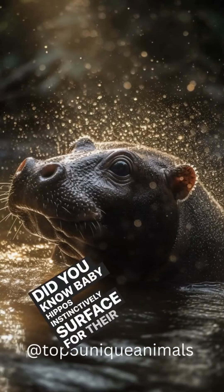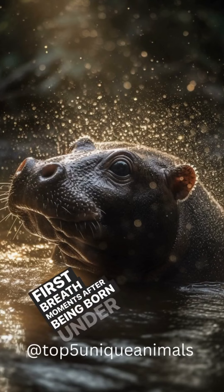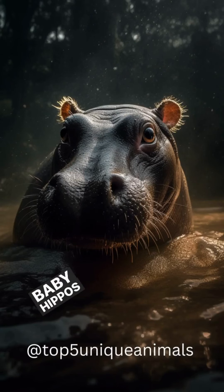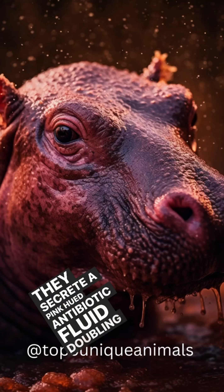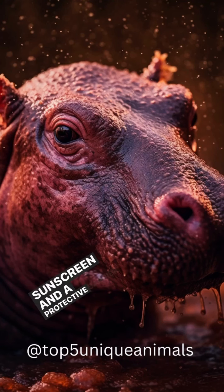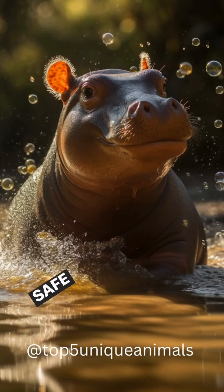Baby hippos instinctively surface for their first breath moments after being born underwater. Baby hippos truly are nature's marvel. They secrete a pink-hued antibiotic fluid, doubling as a sunscreen and a protective barrier, ensuring they're both sun-safe and waterproof.